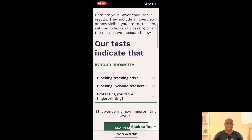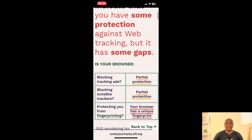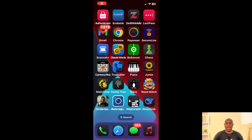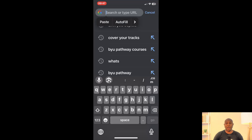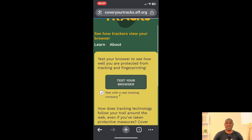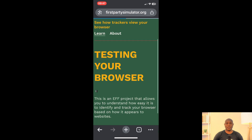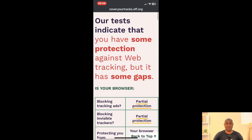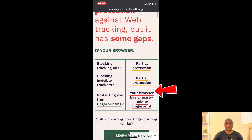For Safari, we see that it has a unique fingerprint. This means the browser is leaking enough data to make you easily identifiable on the web. Let's keep it going with Chrome. In the last video, we got an almost unique fingerprint showing the Chrome desktop browser, as expected, was leaking data. We run the test here and we get the same exact result — a nearly unique fingerprint. You're not any safer using the mobile version.